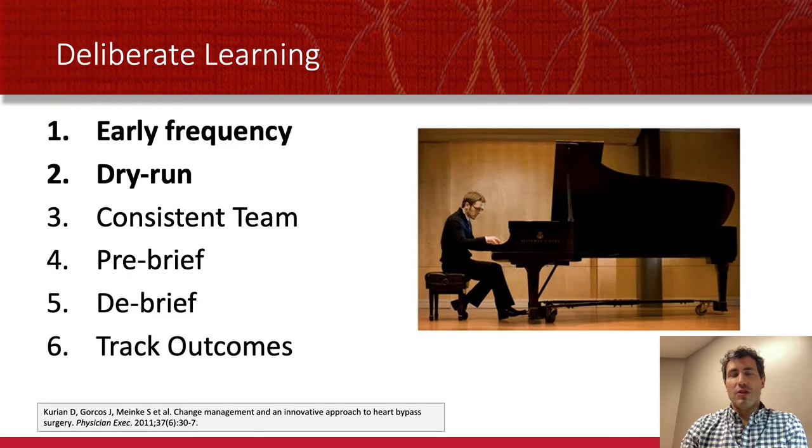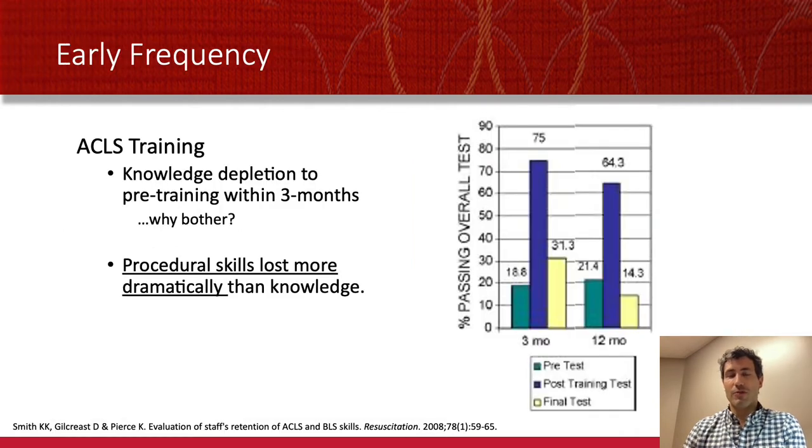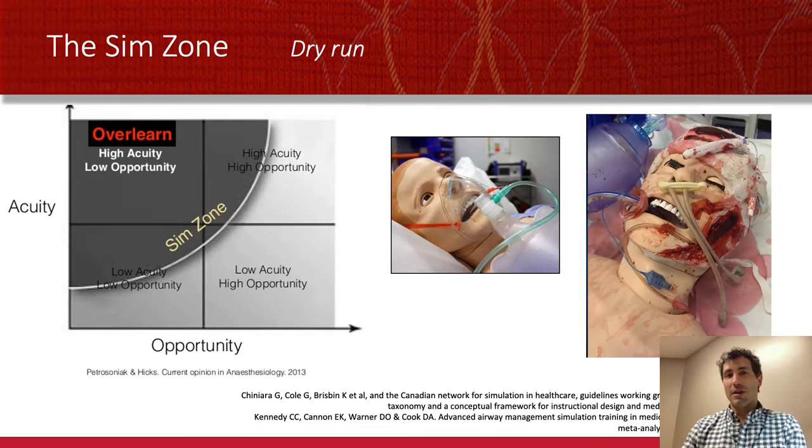If we translate that to the intubation world, similar things can help us learn faster with our critically ill patients. Early frequency has been shown in ACLS training to matter greatly. We know we lose procedural knowledge quickly after we learn it, so you need to establish a broad pyramid of skill before moving on. That can be done on patients as able, but it can also be done with simulation. The term coined by researchers for this is the sim zone, which involves both that early frequency and the dry run — simulation being a dry run that is not on a real patient.